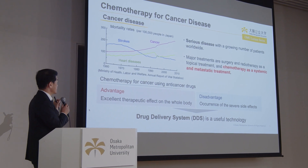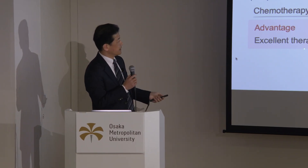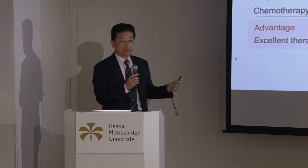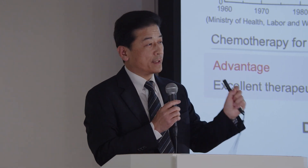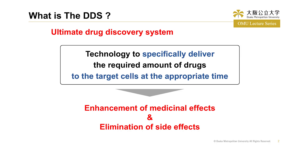The advantage of chemotherapy is an excellent therapeutic effect on the whole body, but the disadvantage is severe side effects. To reduce this disadvantage, it is necessary to develop a drug delivery system, DDS. So what is DDS? DDS is an ultimate drug discovery system — the technology to specifically deliver the required amount of drug to the target tissues or cells at the appropriate time. As a result, an excellent DDS enhances the medicinal effect and also eliminates side effects.